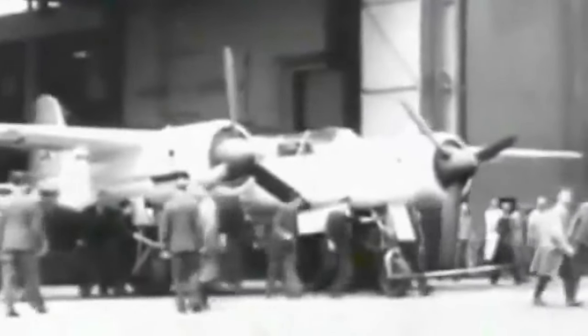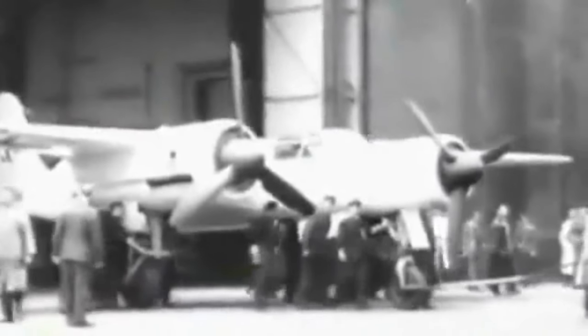The Luftfahrt Technische Museum in Germany houses a copy of the Mosquito V-3 forward section, while the British Royal Air Force Museum in London houses additional aircraft from the German night fighter squadron.